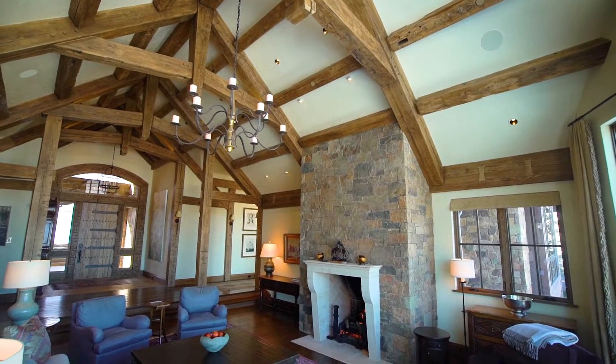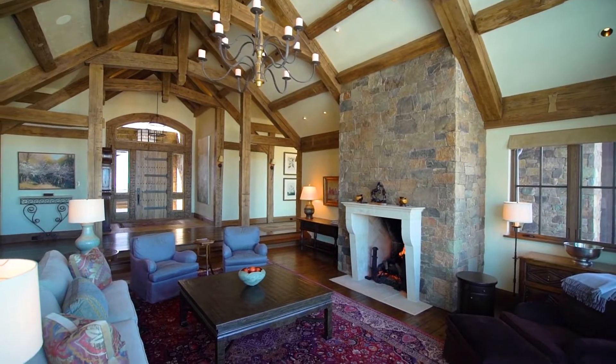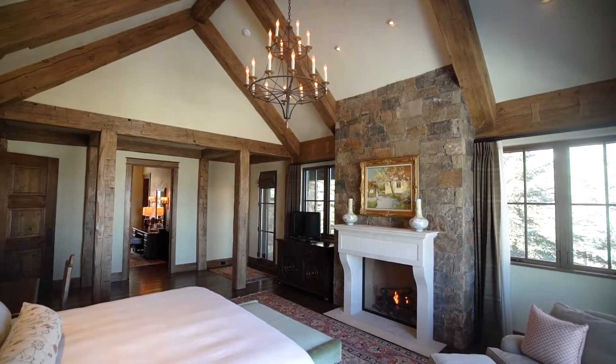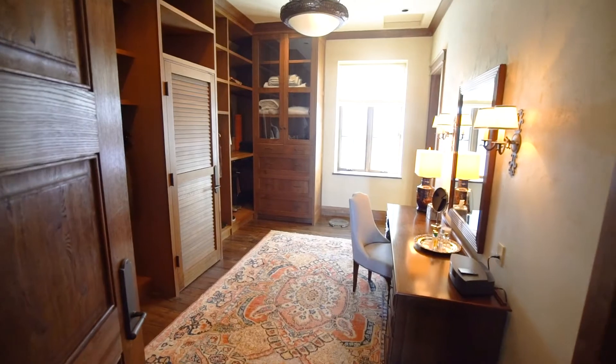Towering timbers with stone accents create the canvas for the Richard Mullins designed interior. The main floor master suite with vaulted ceilings and cozy fireplace offers the perfect escape, along with the spa-like master bath and this office closet concept.